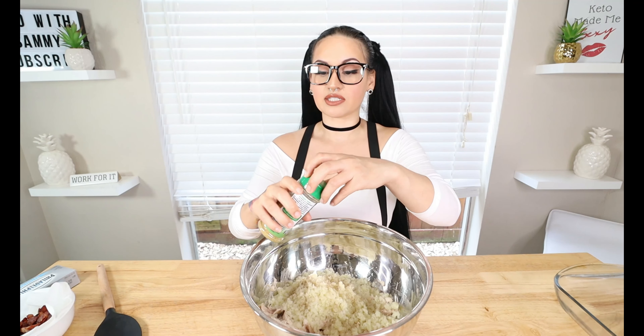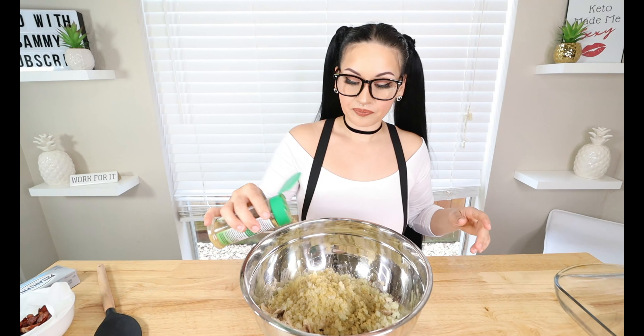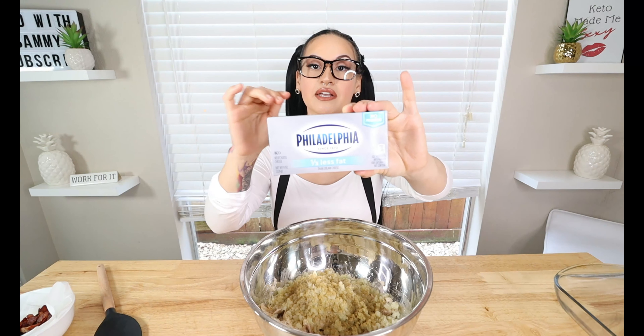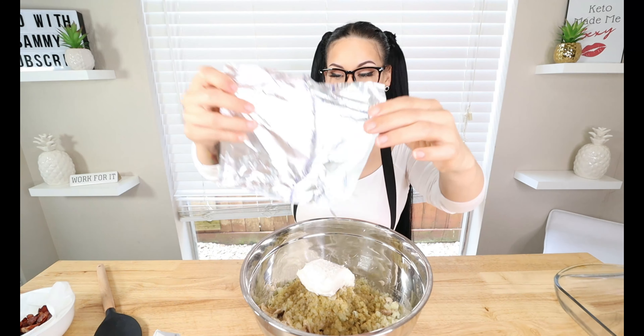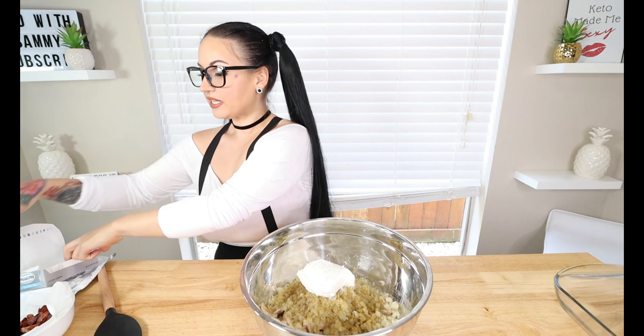Now we've got to season. Go in with a little bit of salt to taste — you can change up your seasonings and add any kind of different flavors that you like. We're going to go in with some black pepper, and then I'm going to go in with Dano's original seasoning. I absolutely love this one; you can use any herb seasoning. Going in with this to give it that herb flavor.